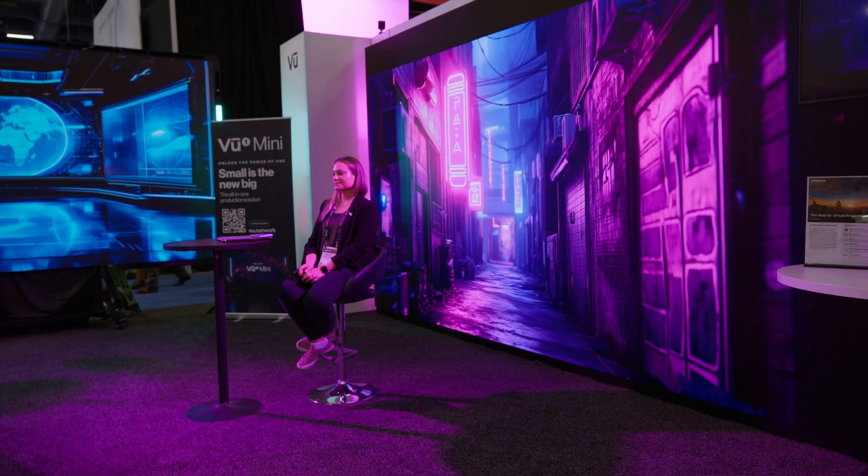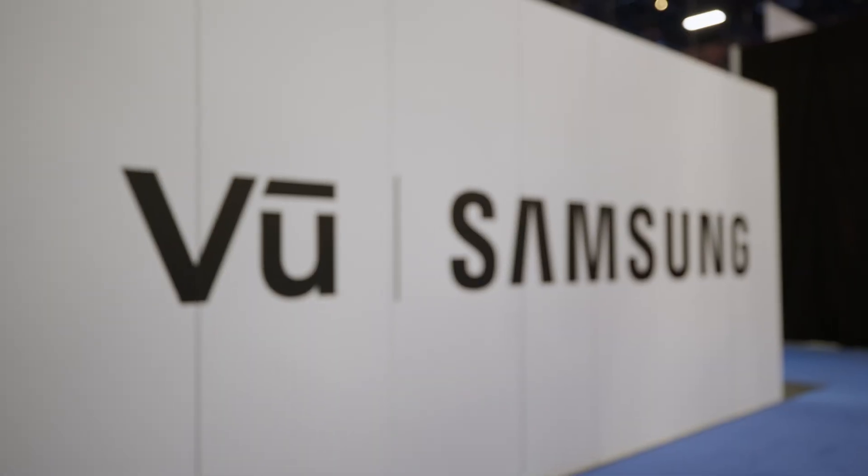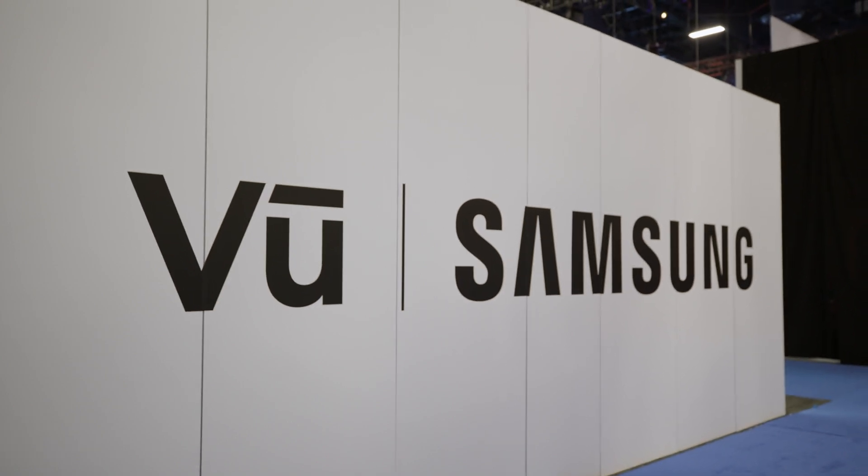I'm here with Jamie from Samsung. So tell me about the partnership you've got going on with VIEW. We've just launched our product into the virtual production space about six months ago, and we came in contact with the VIEW team just prior to that. We saw the real value in what they were building out with their software package. Ultimately, we're a display company, so we were looking to sell displays and partner with the right company to help drive that business, but also help them build out their business.